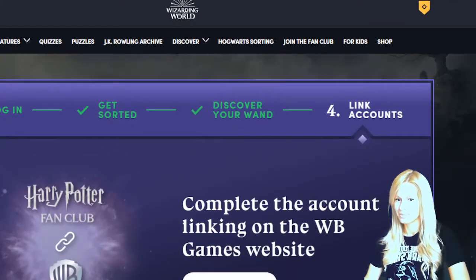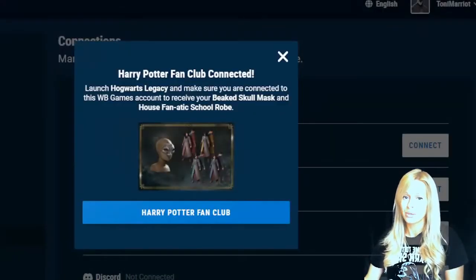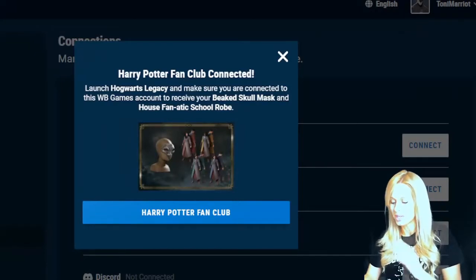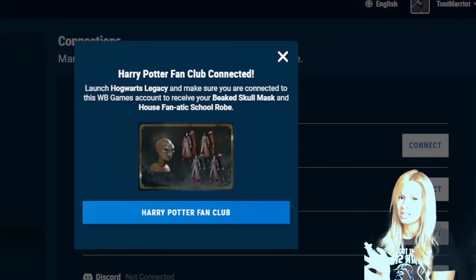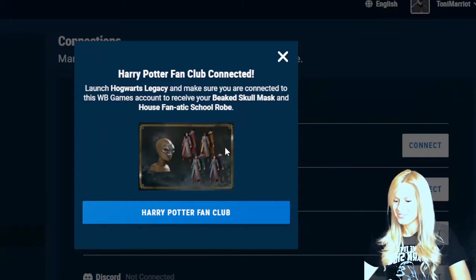You will have to create a Warner Brothers account for this - I didn't realize that, so I've just had to do that. You'll need your Harry Potter fan club account plus a Warner Brothers login as well. I've done that now, so let's see what's in store.